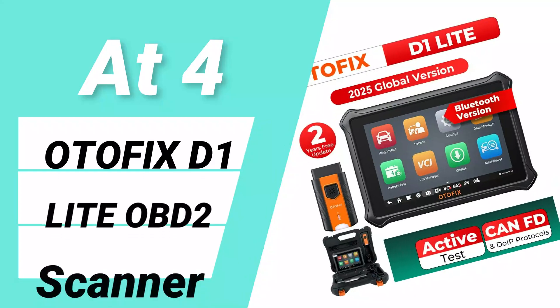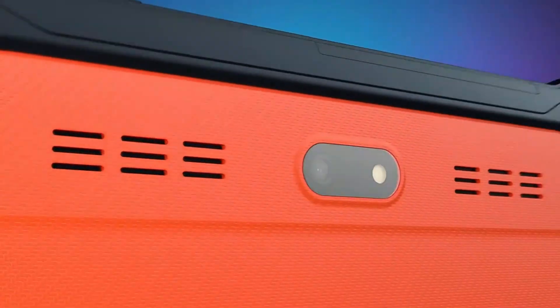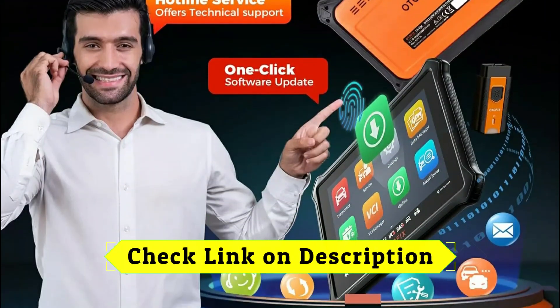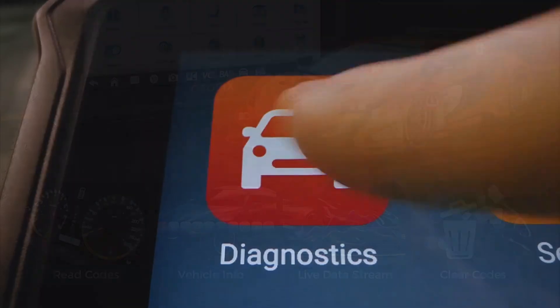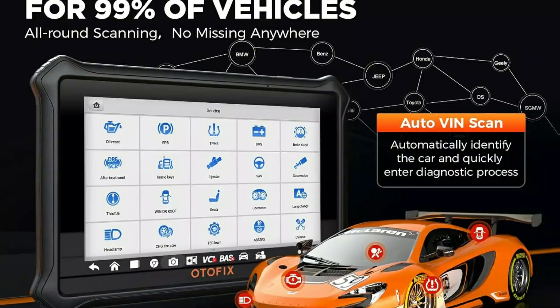At number 4: Autofix D1 Lite OBD2 Scanner. The Autofix D1 Lite is a high-performance OBD2 scanner packed with advanced diagnostic features. Powered by an Android 9.0 OS, a 1.5GHz quad-core processor, 2GB RAM plus 64GB storage, and Bluetooth 5.0, it ensures smooth and efficient performance.